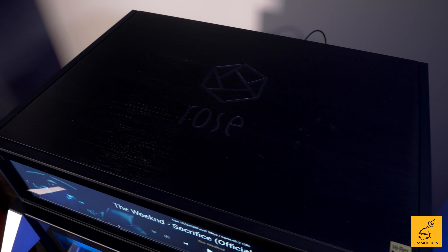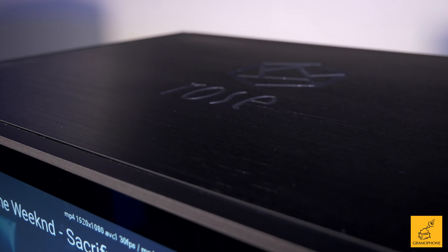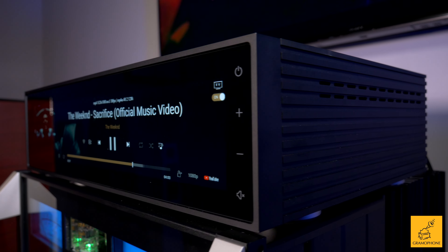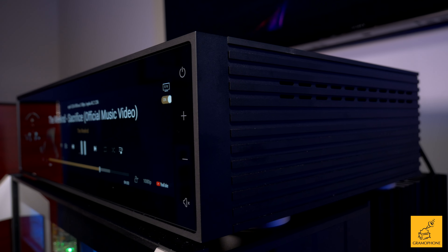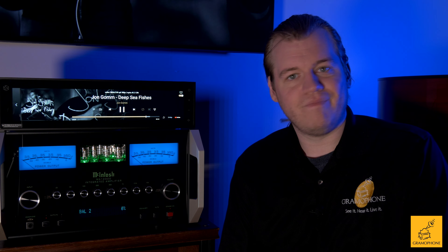Inside this device, underneath a thick, very heavy, incredibly well-machined, perfect-to-the-touch aluminum body, are all the things you want to see in a hi-fi device — like a toroid for the power supply, nicely encased, really high-quality PCBs, and soldering that looks perfect. It's just made so well. When we took this out of the box, that was our initial reaction: the fit and finish is superb.